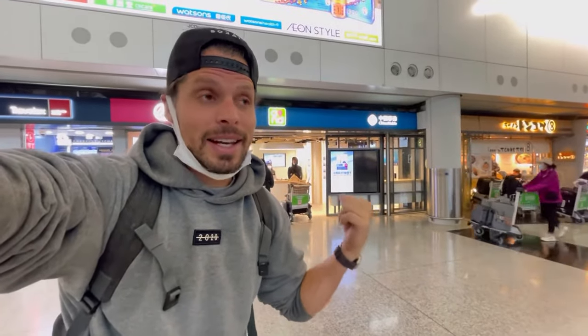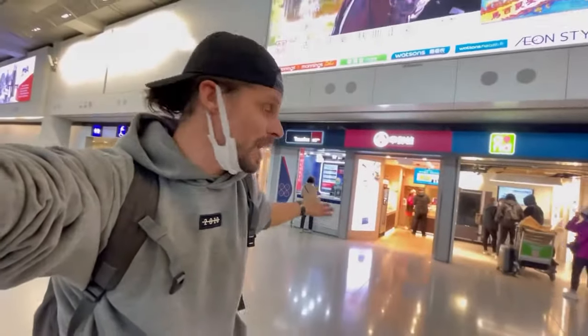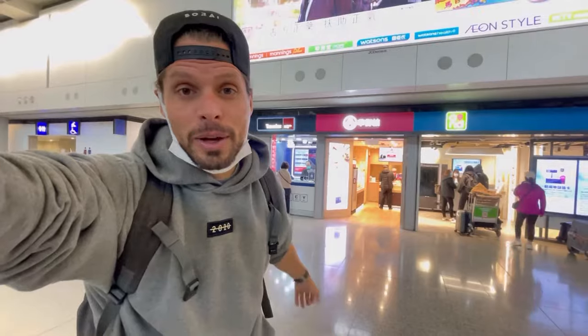Another thing to consider: Travelex is open from 6:45 AM until 11 PM, while China Mobile is only open from 10 AM until 8 PM. So if you arrive super early or very late, you can only go to the Travelex to buy a prepaid SIM card here at Hong Kong International Airport.